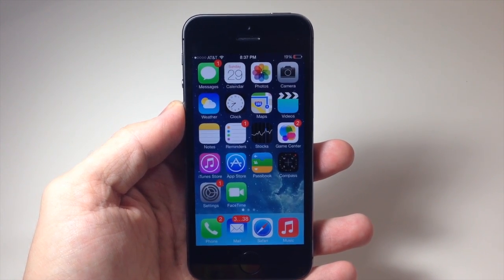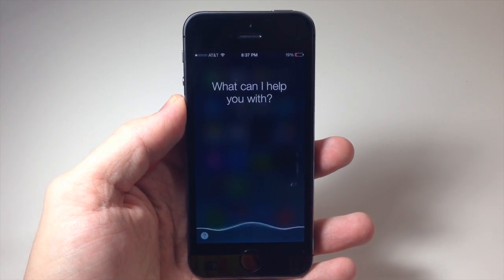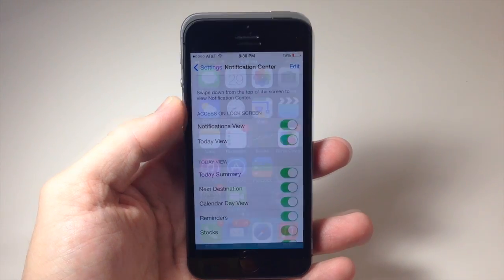So if we wanted to open up the settings for the notification center, we just say 'open notification center settings,' and it opened right up.